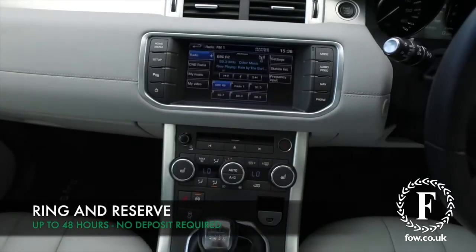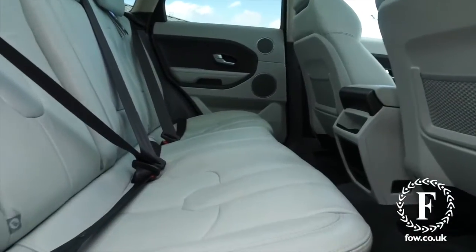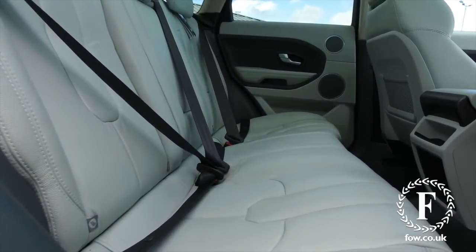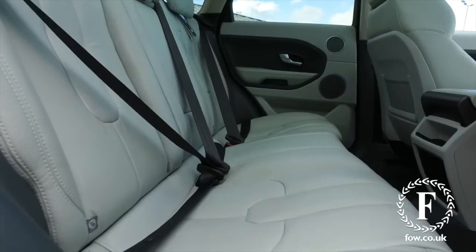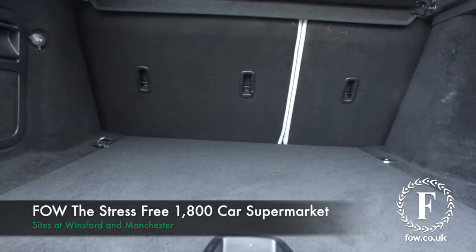Don't forget, the price you see is the price you pay at FOW — there are no hidden charges or extras. Ring and reserve with no deposit and no obligation. Bring your licence with you, have a test drive, and come and discover this great car for yourself at Fords of Winsford.